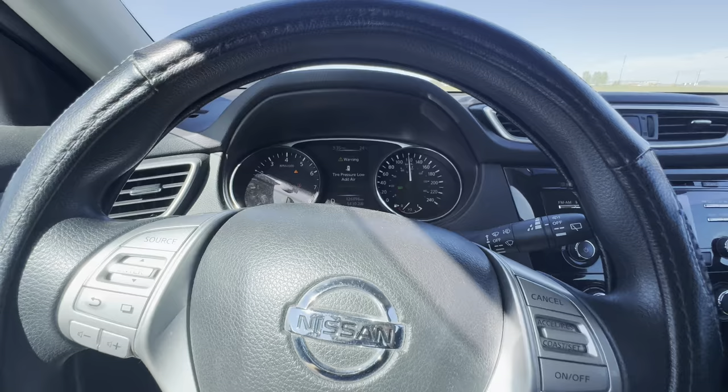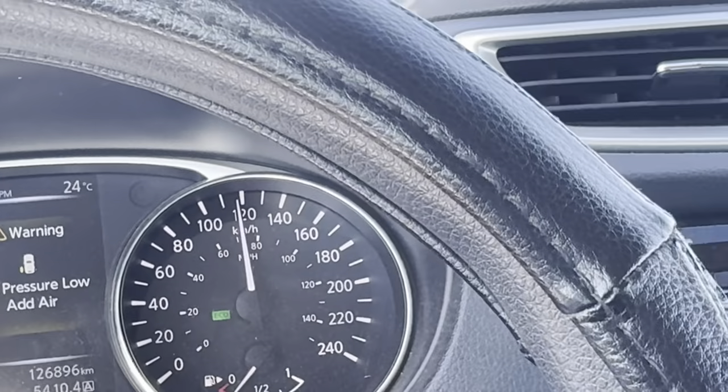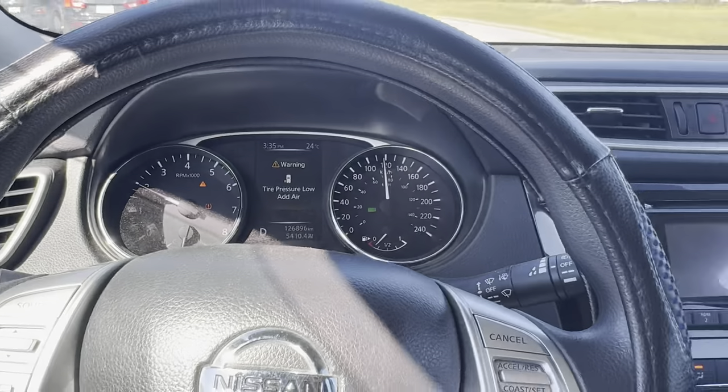The Nissan driving 120 with no problems — just the warning for the tire.